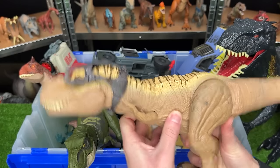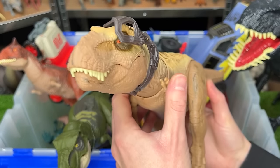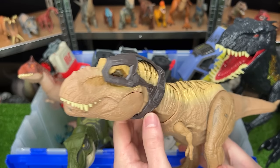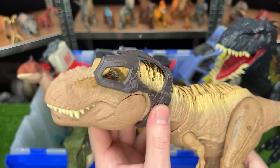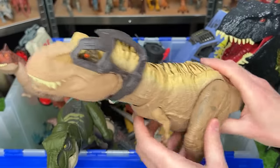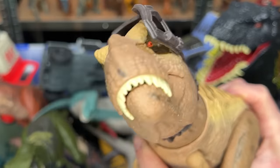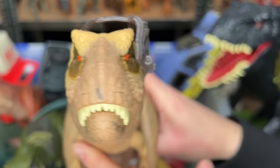Up next is one of my favorite T-Rex figures. This is the new Hunt and Chomp Tyrannosaurus Rex. Like all of the Dino Tracker series, it comes with this Dino Tracker piece, and I love the coloring. Plus, there's a really cool double chomping attack action.